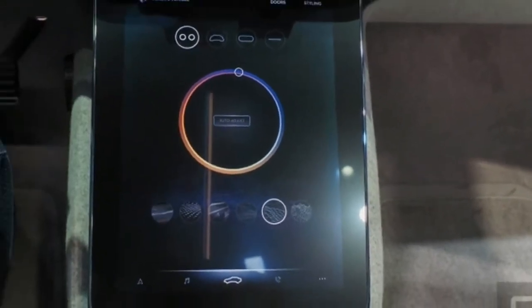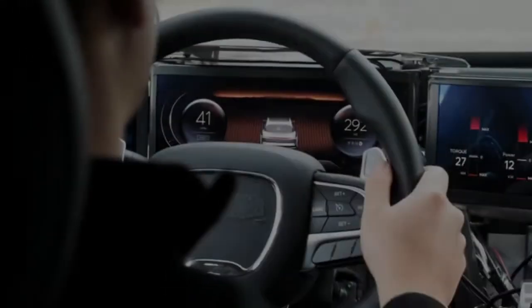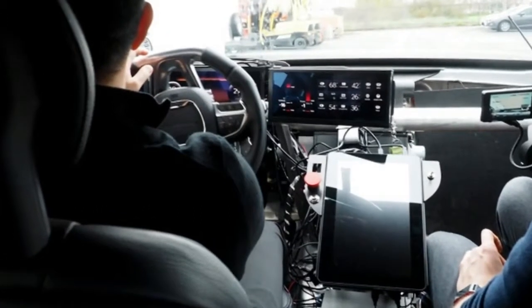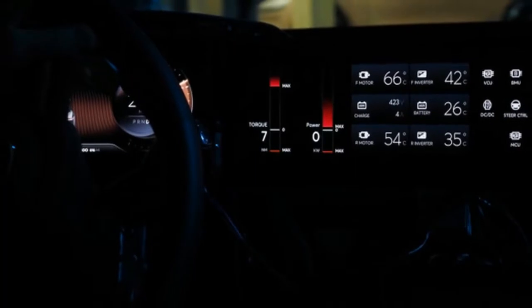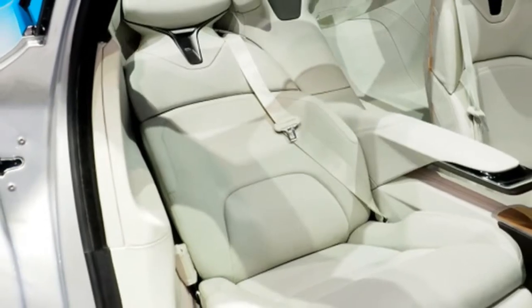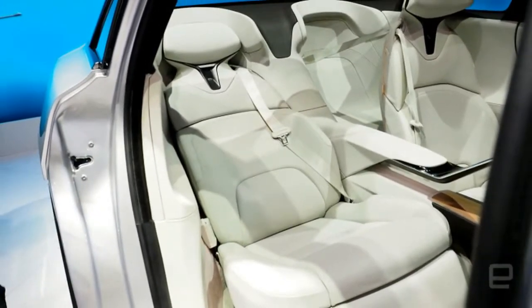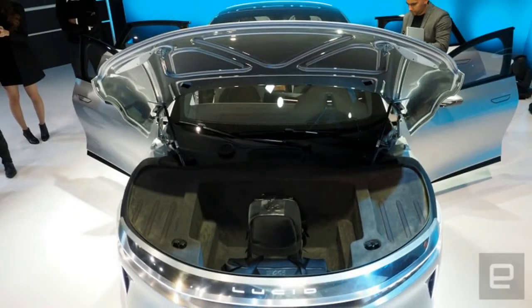What it showed off at its event was impressive, though. The Air is a bona fide luxury vehicle, with leather trim and wood accents throughout the interior. The metal exterior gives way to a swooped-back glass roof, creating the feeling of more space in the already roomy passenger cabin. I'm 6 foot 3 inches, and finding a car with ample room in the front is difficult. The Air's front and back seats accommodated my long legs and rather large head with no problem.